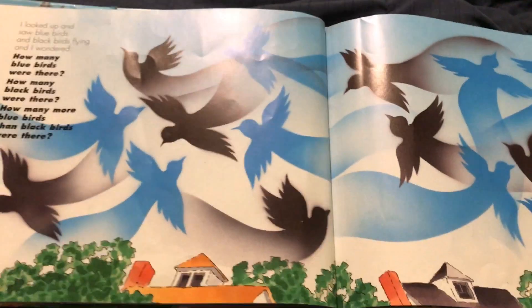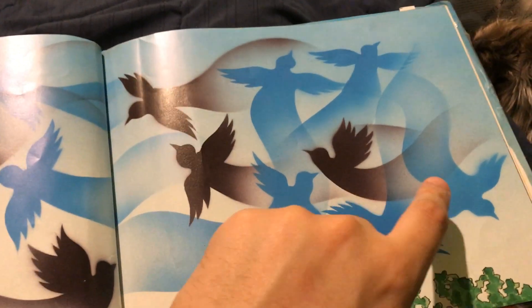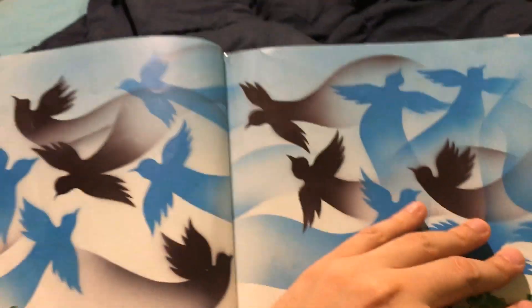How many blackbirds are there? One, two, three, four, five, six, seven. So nine minus seven is two. There are two more bluebirds than there are blackbirds. Cool.